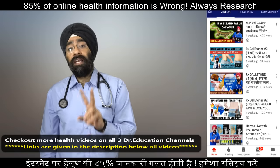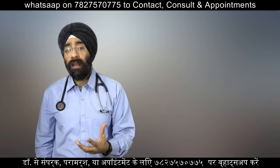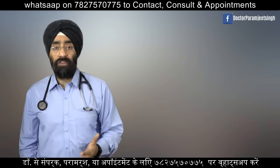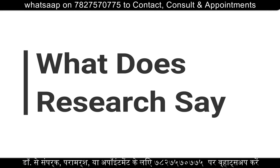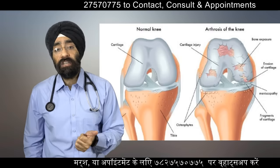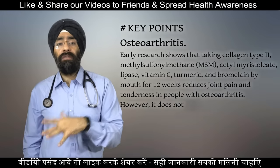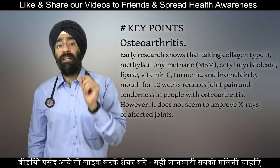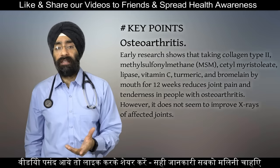Collagen type 2 is said to work by producing some substances which fight pain and swelling. Although this is not yet fully proven, early research has shown tremendous results and this product has so much potential. It is already being used in osteoarthritis, and early research shows that taking collagen type 2 along with MSM, lipase, vitamin C and other substances by mouth for a period of 12 weeks has shown to reduce joint pain as well as tenderness in people with osteoarthritis.